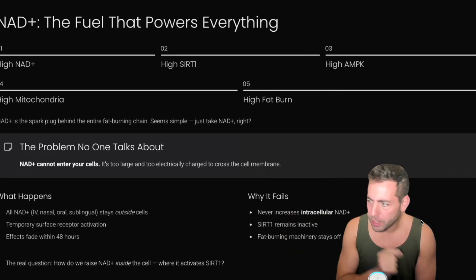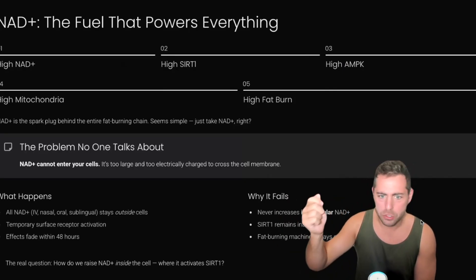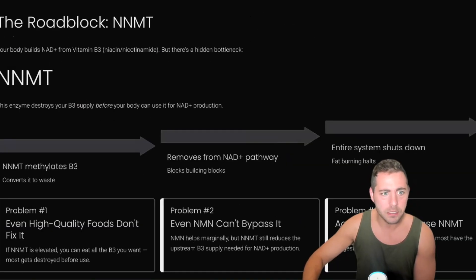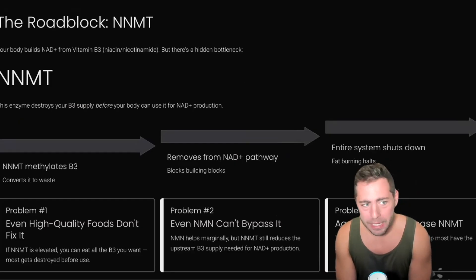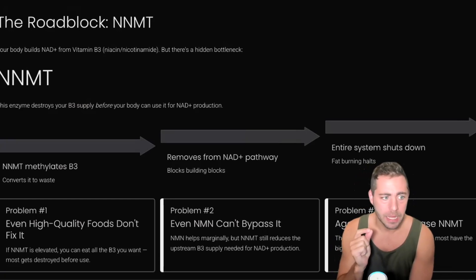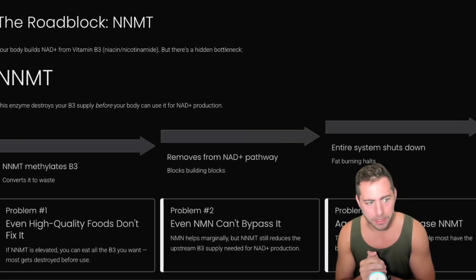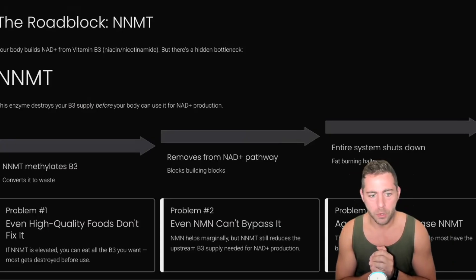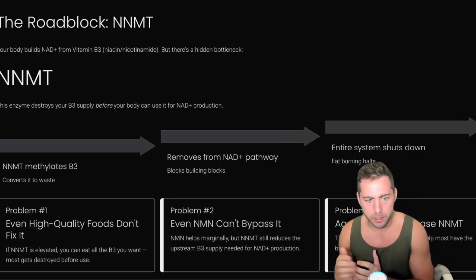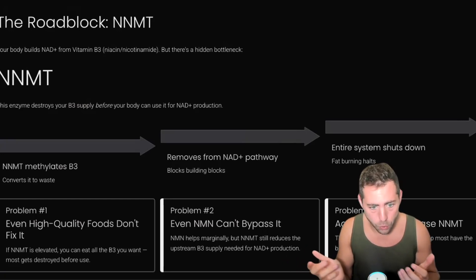So it fails because it never actually increases your intracellular NAD+. SIRT1 remains inactive and your fat-burning machinery stays off. So the question is: how do we raise NAD+ inside the cell, where it activates SIRT1, gives the green light to AMPK, which starts creating new mitochondria? The answer is we have to remove the roadblocks. The roadblock is an enzyme called NNMT. Your body builds NAD+ from vitamin B3 — nicotinamide — but there is a hidden bottleneck. The NNMT enzyme destroys your B3 supply before your body can use it for NAD+, because NNMT methylates the B3 and converts it to waste, removing it from the NAD+ pathway.